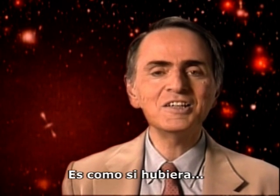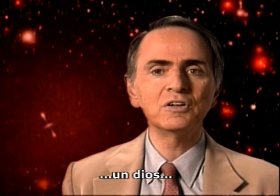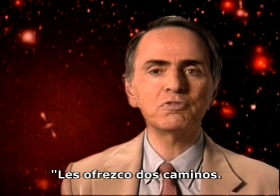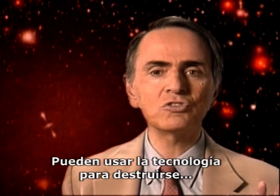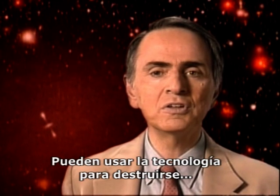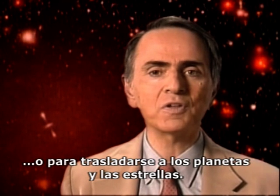Exactly the same technology can be used for good and for evil. It is as if there were a god who said to us, 'I set before you two ways. You can use your technology to destroy yourselves, or to carry you to the planets and the stars. It's up to you.'